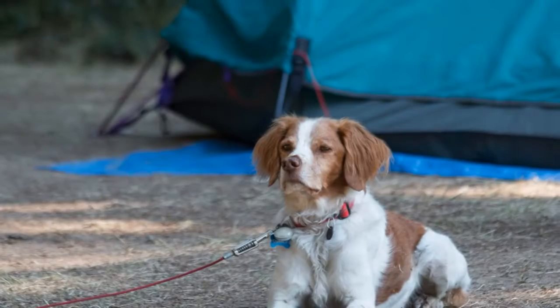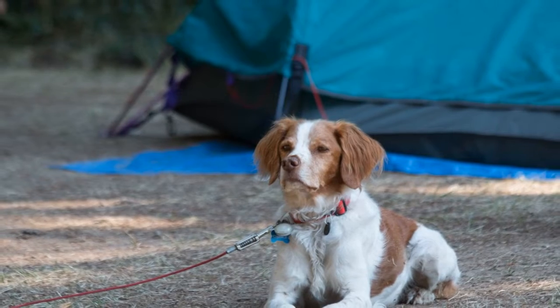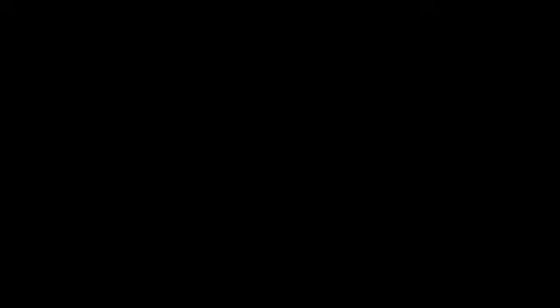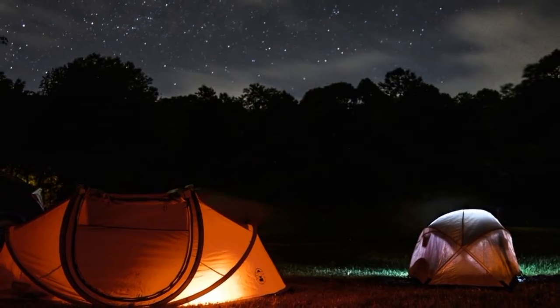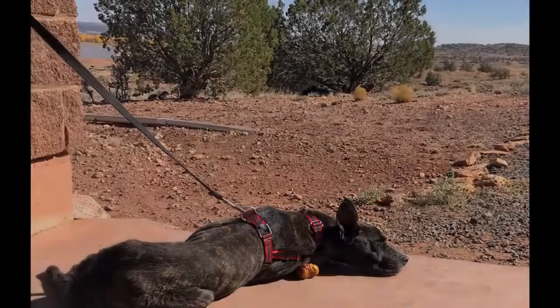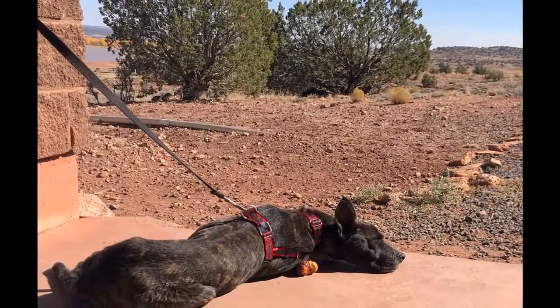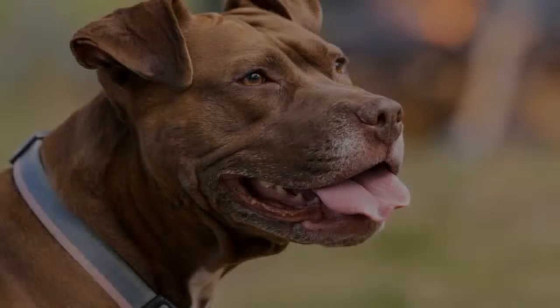Much like providing for your own basic needs, you're going to have to think about providing for your dog's basic needs while on a camping trip, she said. This includes packing everything from food and water to bedding and toys that a dog might need while away from home.